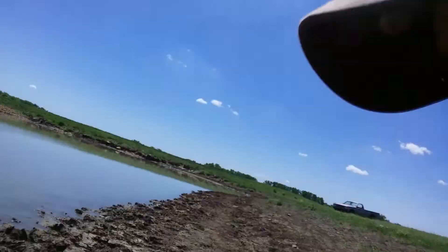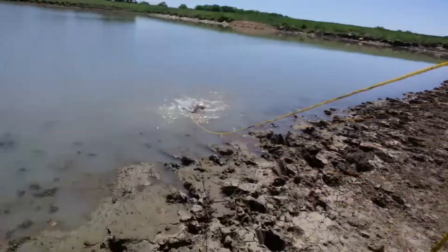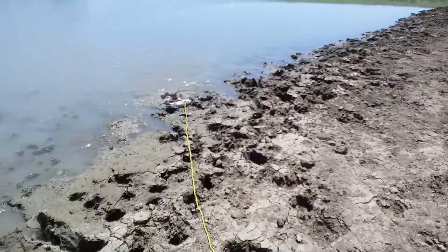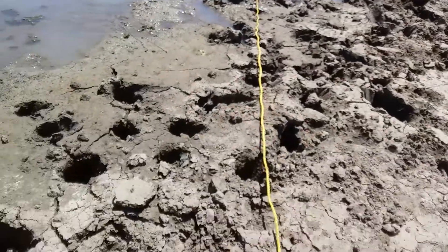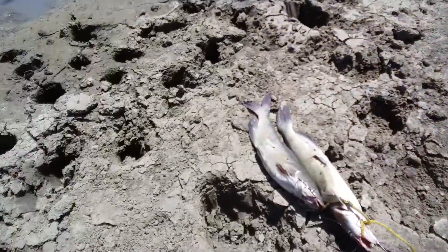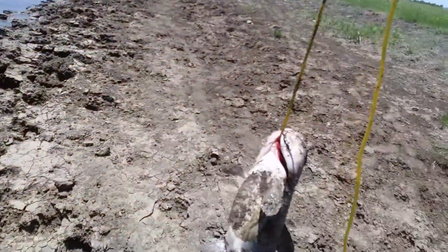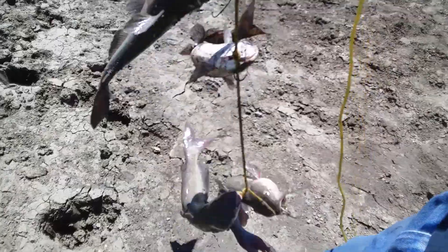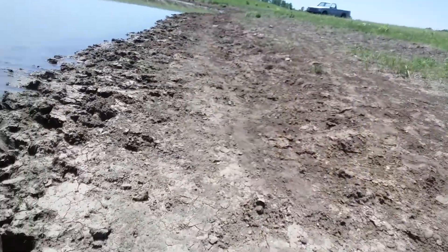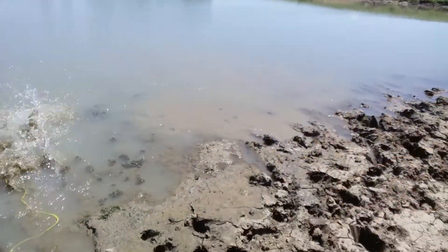I'll be picking up my poles here in a second. Here's what I got for the day: four catfish. I'll put them back in the water for a little bit, put my poles up, and we'll be good to go.